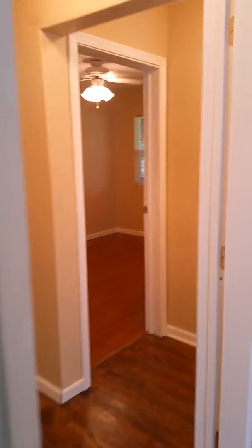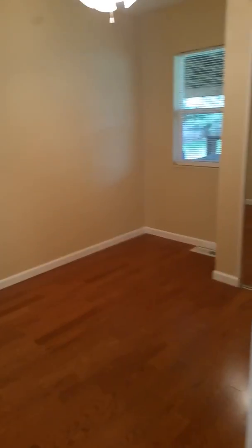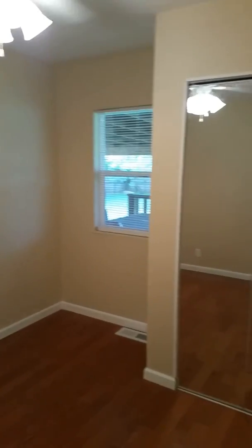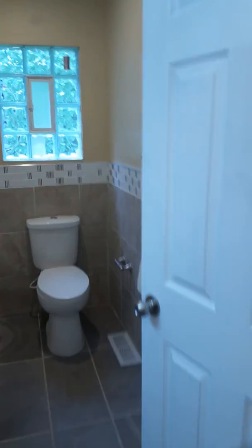We're going to go into bedroom number three. Bedroom number three has been completely redone — it's absolutely beautiful. Ceiling fan, engineered hardwood floors in this room.